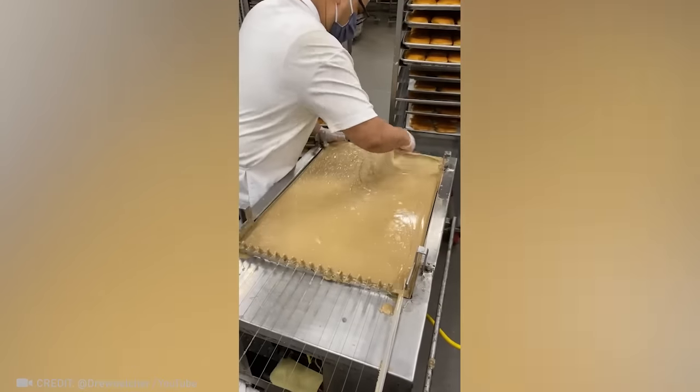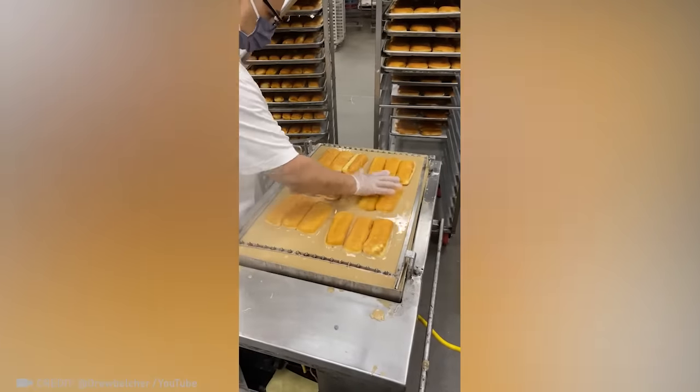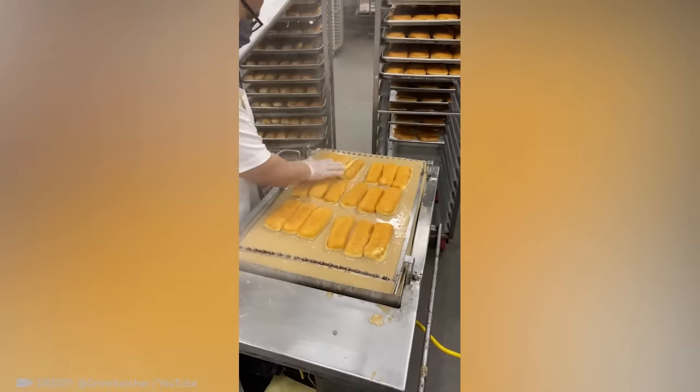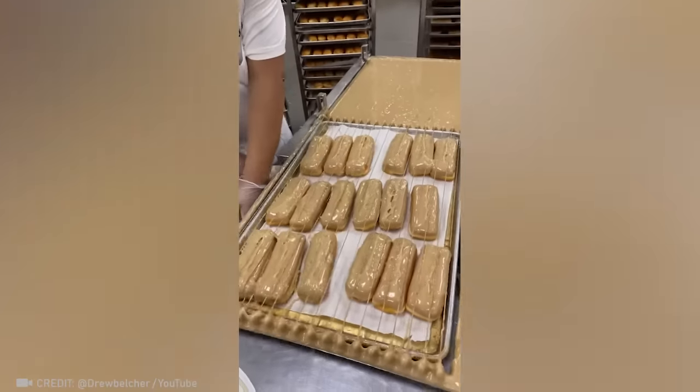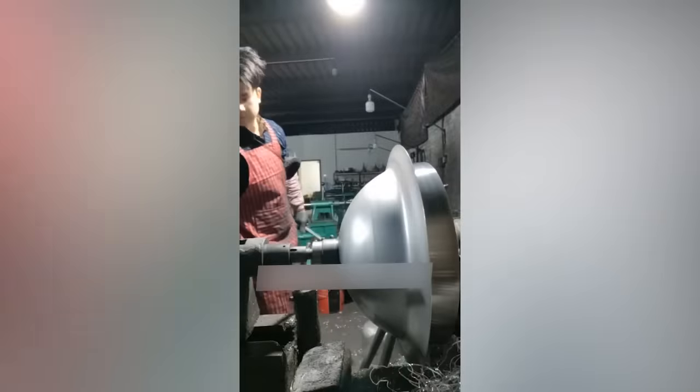The way this worker frosts these doughnuts makes them uniquely delicious. Mind-blowing! How can someone change the shape of metal with just one touch so easily?